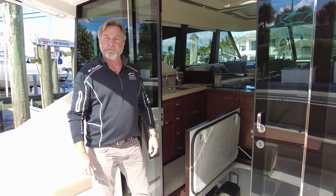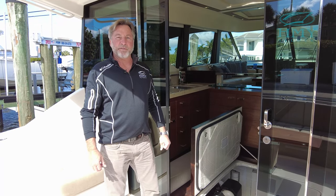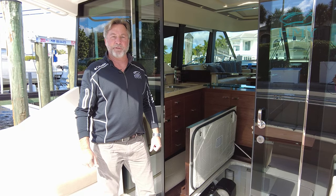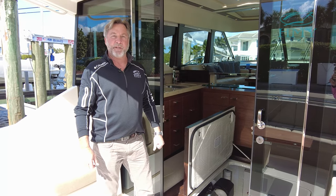That's our video today of the 50 Tiara Coupe 2014. I'm George Ivey with HMY Yacht Sales. If you have any questions or would like to take a look at the boat yourself, give me a call. My cell number is 904-476-7831, or you can email me at givey@hmy.com. Thank you.